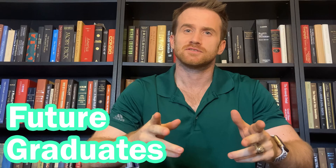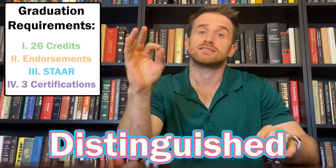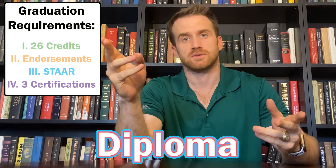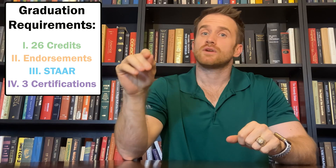What up, future graduates! Today let's talk about the graduation requirements for the TEA Distinguished High School Diploma. This video's purpose is to give you a better understanding of the six things that you will need in order to graduate.